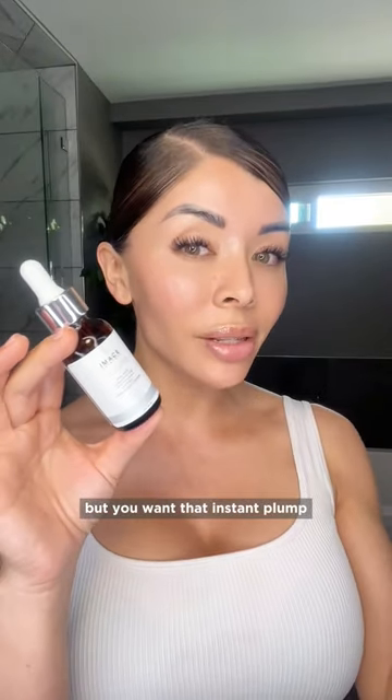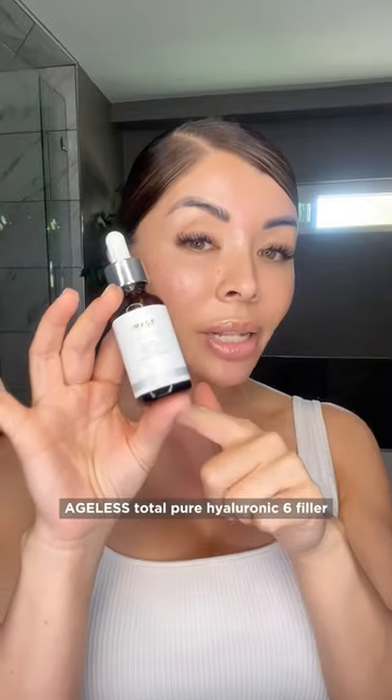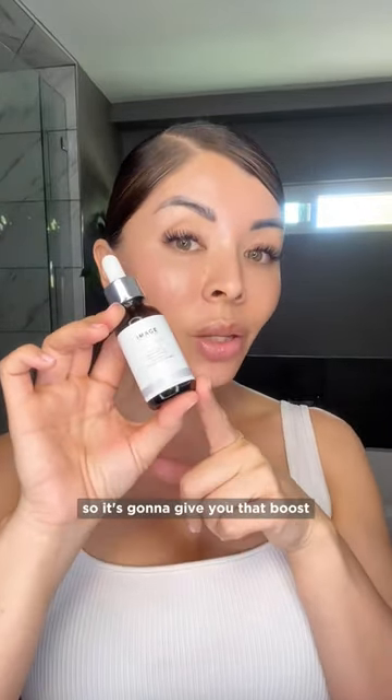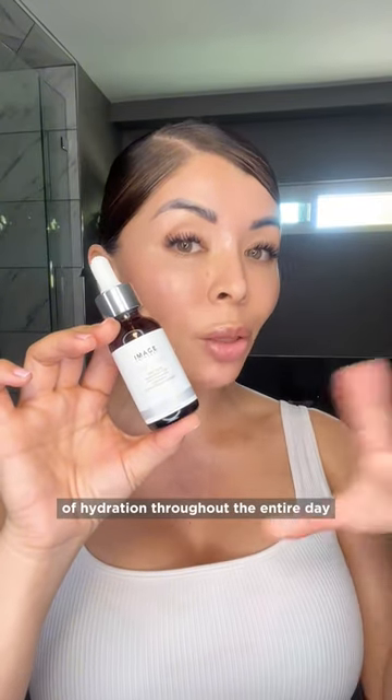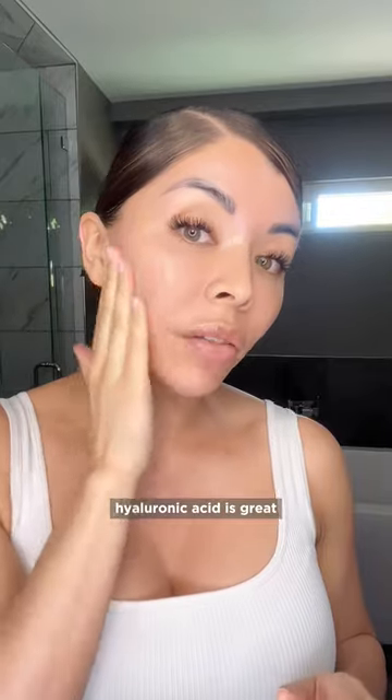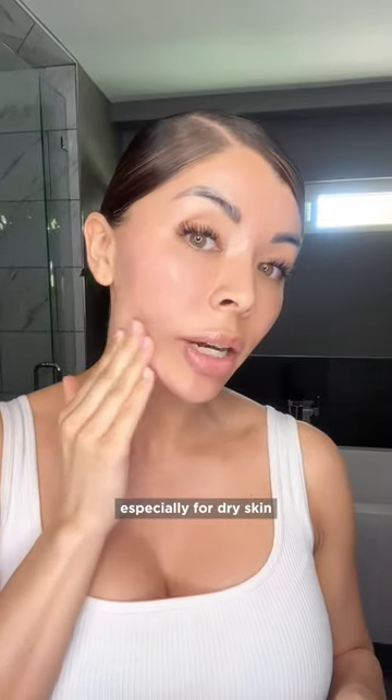If you're not a filler girl but you want that instant plump, this bestseller is the Ageless Total Pure Hyaluronic 6 Filler. It's time release, so it's going to give you that boost of hydration throughout the entire day. Make sure you dampen your skin before applying. Hyaluronic acid is great for all skin types, especially for dry skin.